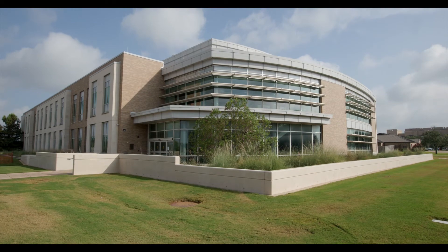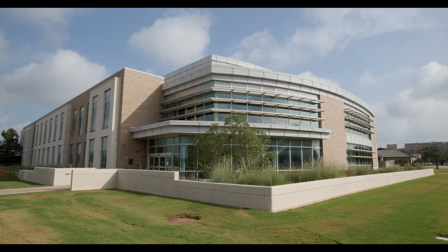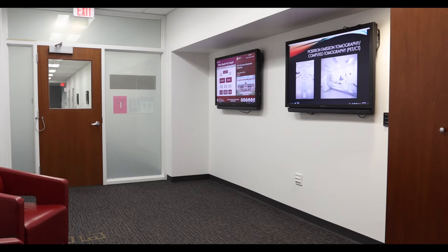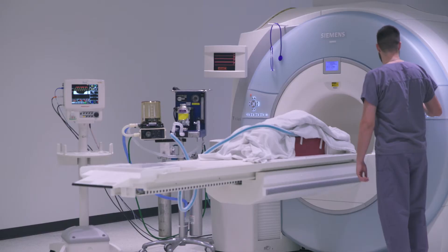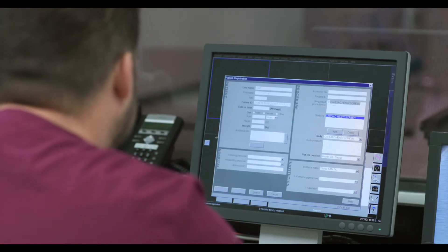The Translational Imaging Center within the Texas A&M College of Veterinary Medicine and Biomedical Sciences caters to imaging-based research studies in a facility that offers state-of-the-art radiological imaging technology.